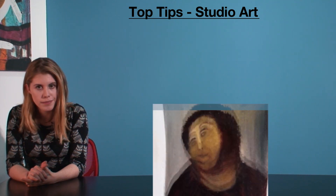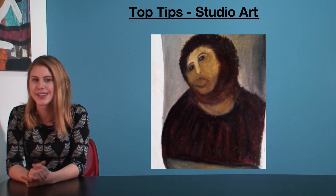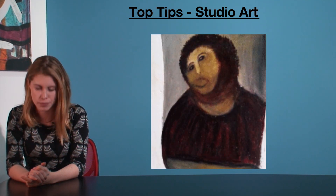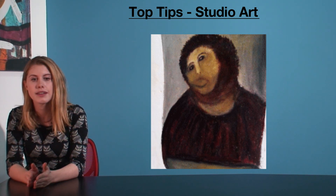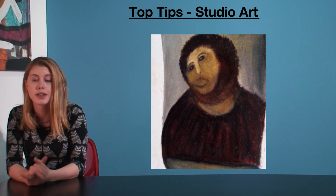Hey guys, my name's Morgan and way back in 2009 I scored a 50 in Studio Arts. Straight up, I'm no artist. I can't draw to save myself and my photos are perpetually blurry. To get this mark, I worked strategically and I played the game. That's what I'm going to be talking about today.